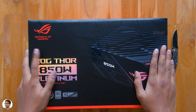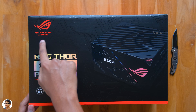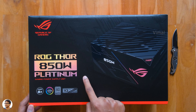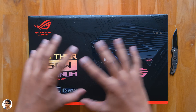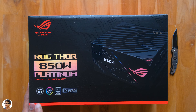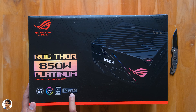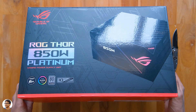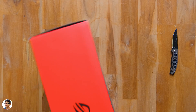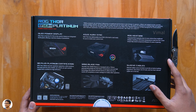The ROG Thor from ASUS comes in this beautiful box packaging and has the ROG logo everywhere. The Thor actually comes in two variants — the 850 watt variant which I have currently, and the other one is 1200 watts. Both of them are top of the line models with 80 Plus Platinum rating. Just by looking at the box itself you can tell that this is a premium quality item, with ROG branding everywhere in a red and black color scheme. Going to the back, it features some of its highlights.